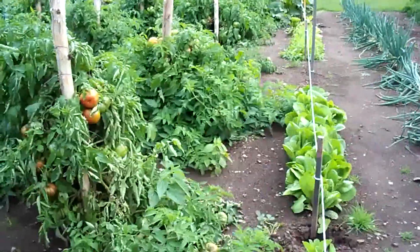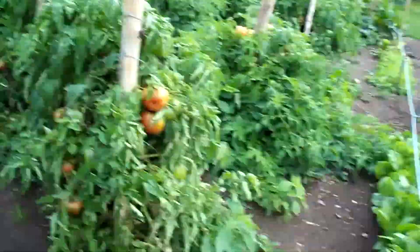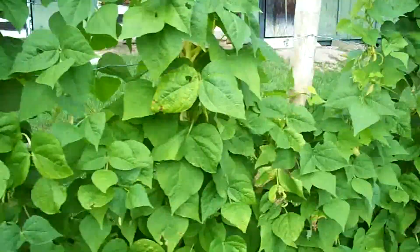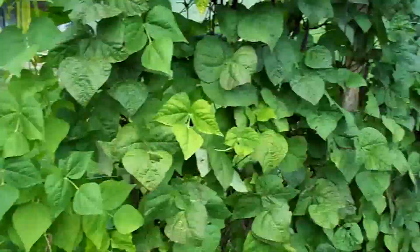Tomatoes — we're pulling off about 10 to 15 pounds per night on the tomatoes. Pulled beans, they're producing still but we're done. We can't even give them away, nobody wants them.